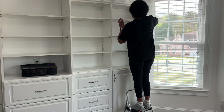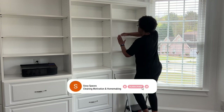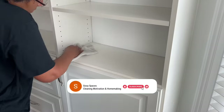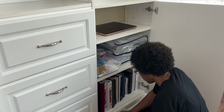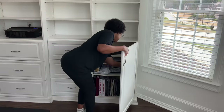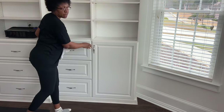I was happy to see this cabinet was exactly the same as I organized it a month ago, so I only needed to wipe the shelves and clean a few spots off the inside of the door.